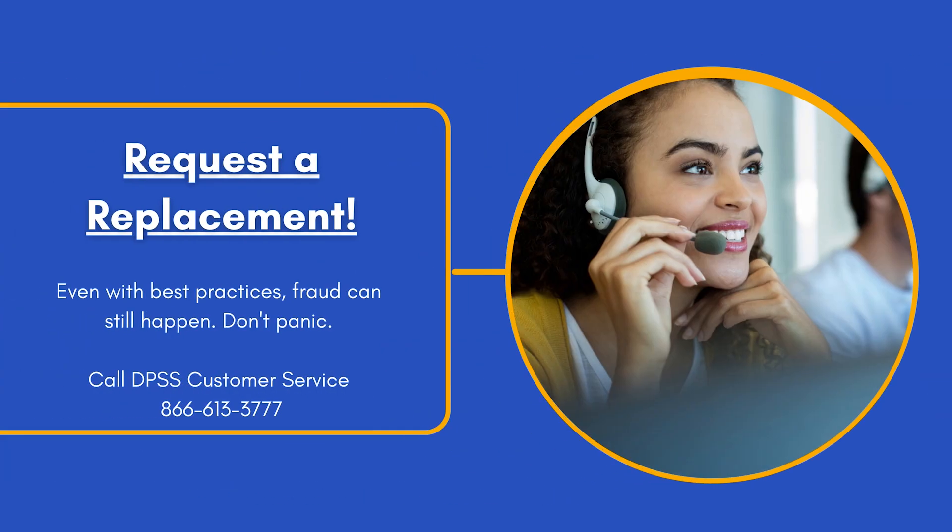Call DPSS at 866-613-3777 to report any unauthorized charges, or visit your local DPSS office.